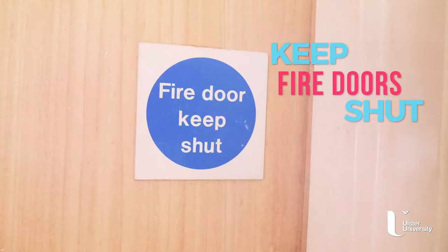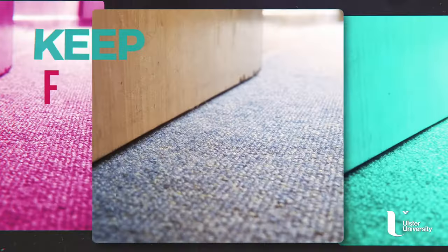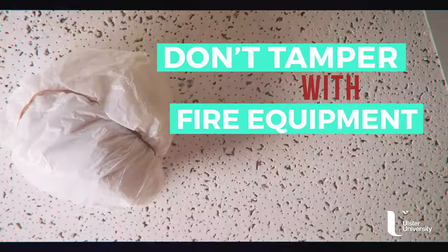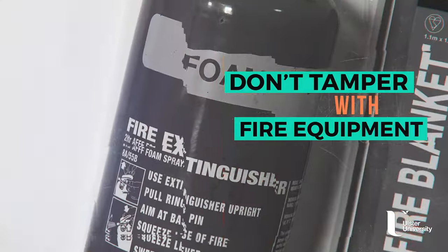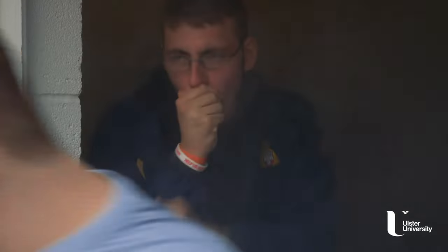Fire doors stop fires spreading, but only when they're closed. Please don't wedge them open. It seems obvious, but don't mess around with the smoke detectors, fire alarms, or firefighting equipment. If a fire breaks out in your building, you may need these to save your life.